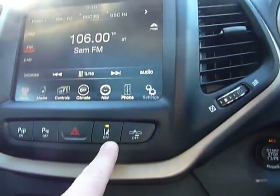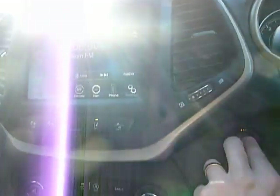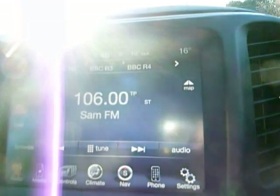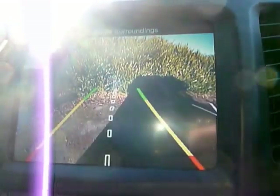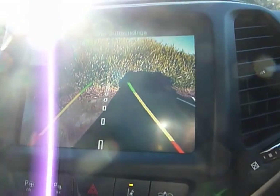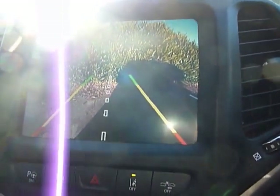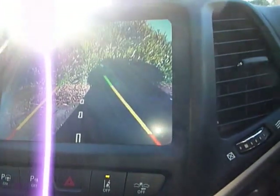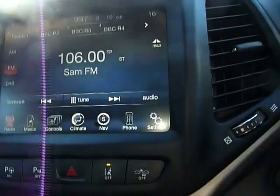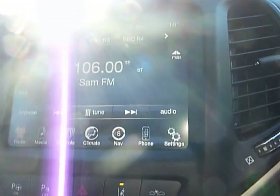You also have lane departure warning and helpful bleeps for reversing — let me show you the reversing camera. So all in all, despite its fairly large size, it's pretty easy to drive and manoeuvre.